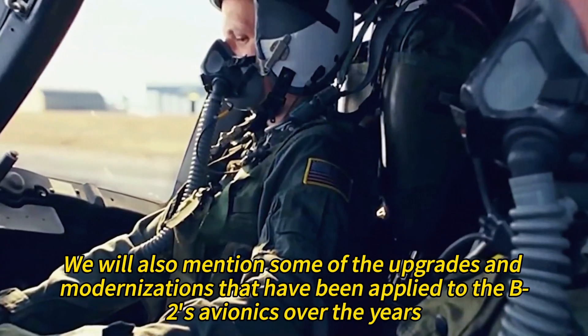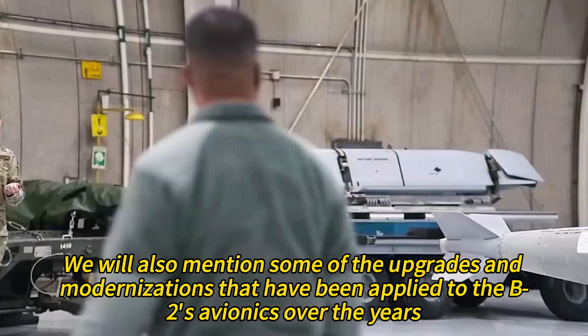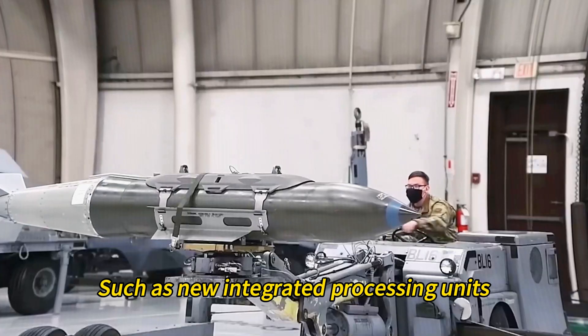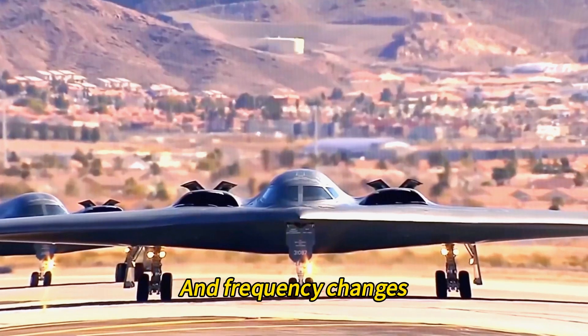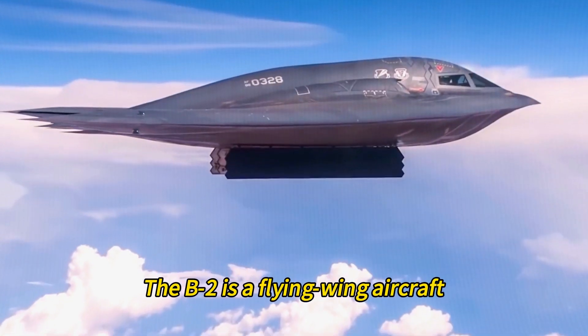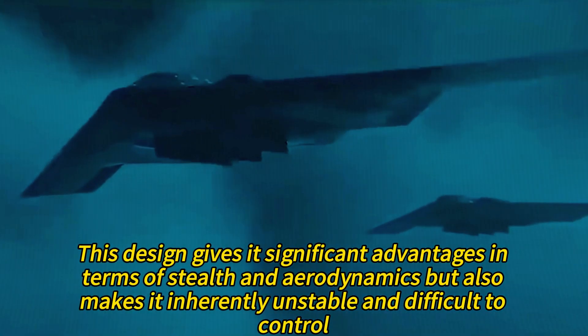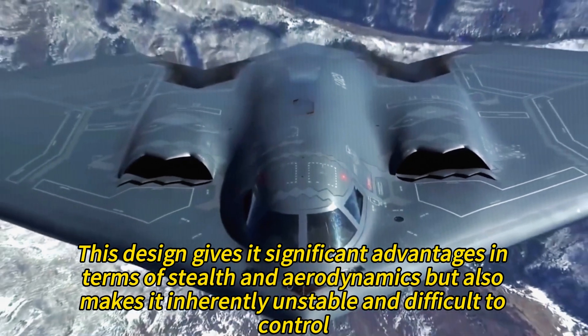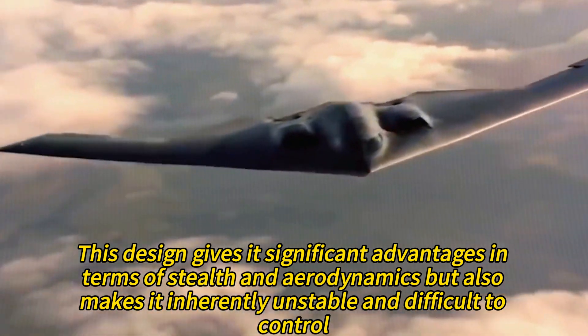Upgrades and modernizations applied to the B-2's avionics over the years include new integrated processing units, fiber optic networks, software updates, and frequency changes. The B-2 is a flying wing aircraft with no fuselage or tail, giving it significant advantages in terms of stealth and aerodynamics, but also making it inherently unstable and difficult to control.